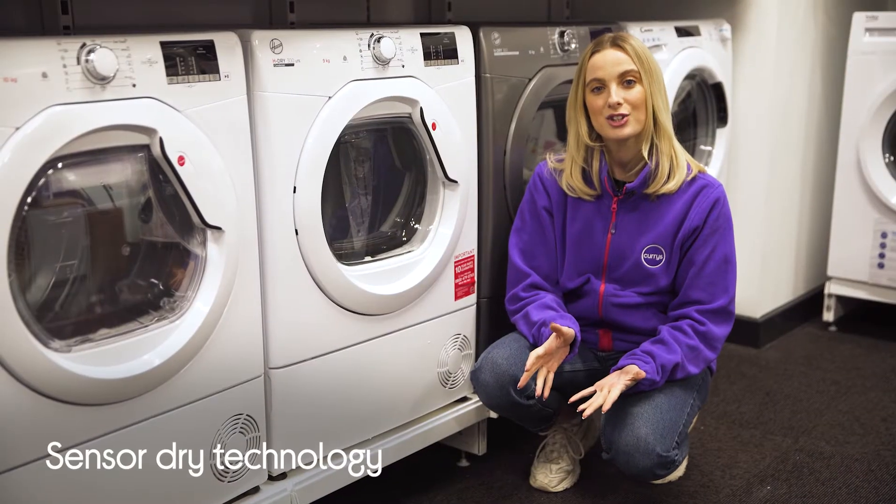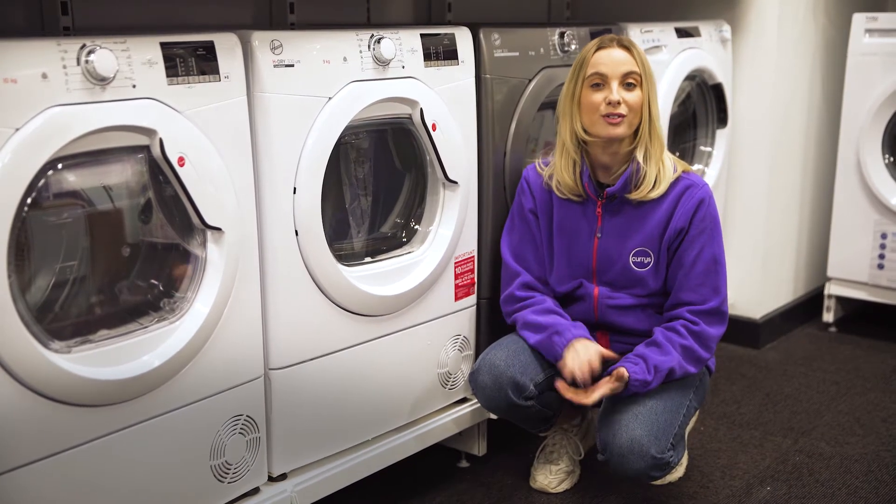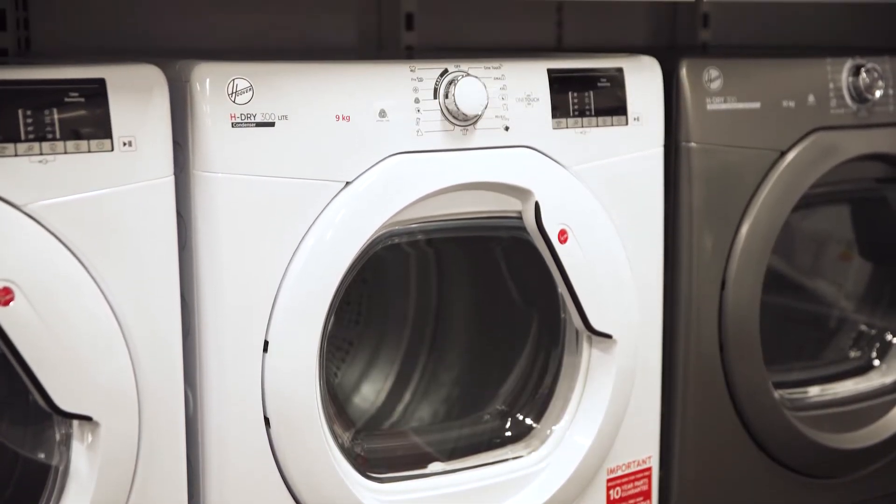With sensor dryer technology, you'll be able to adjust how dry you want your clothes to be, with four different levels to choose from, without risking damage from overheating.